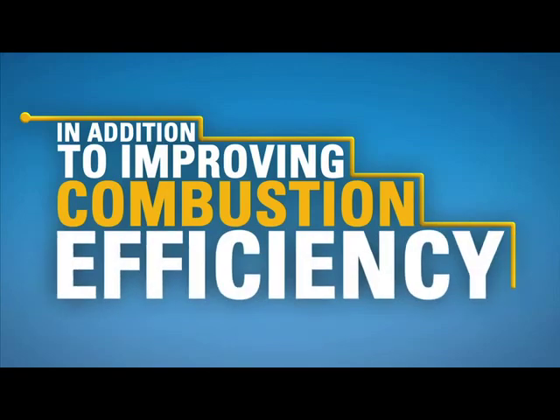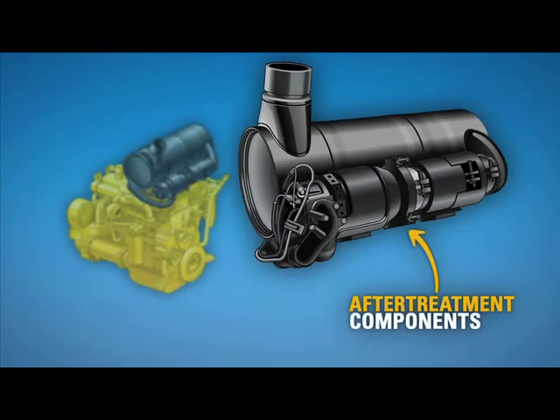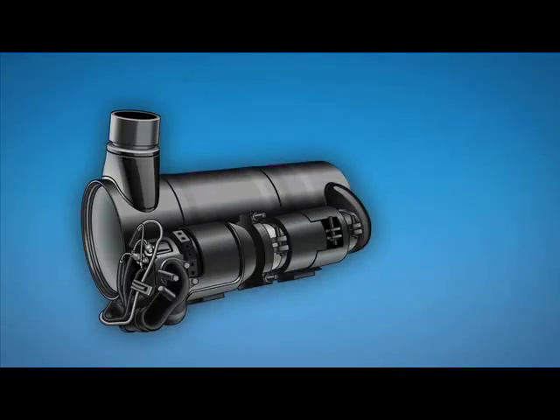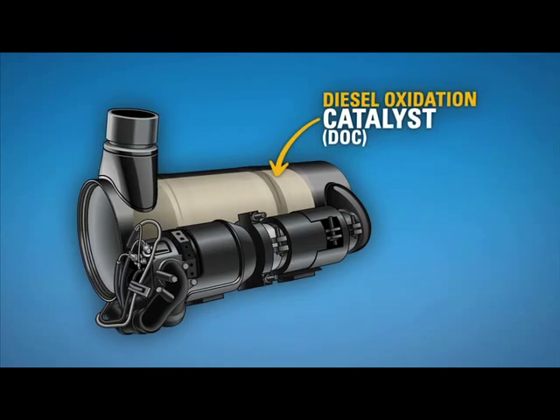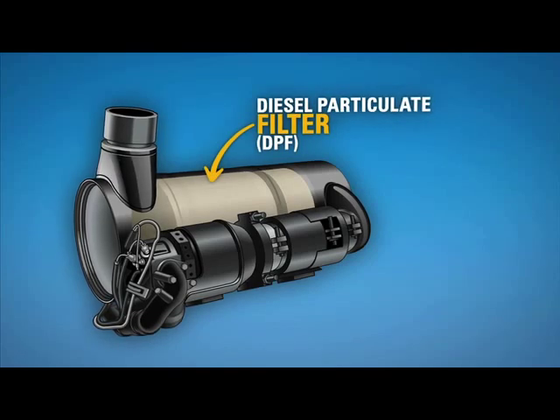In addition to improving combustion efficiency, we are putting after-treatment components on our new engines. As the name implies, these components treat the exhaust after combustion has taken place. Different machines use different after-treatment components, but typically there is a diesel oxidation catalyst that converts some emissions into less harmful substances, and a diesel particulate filter that traps soot, including PM, so it cannot be emitted.